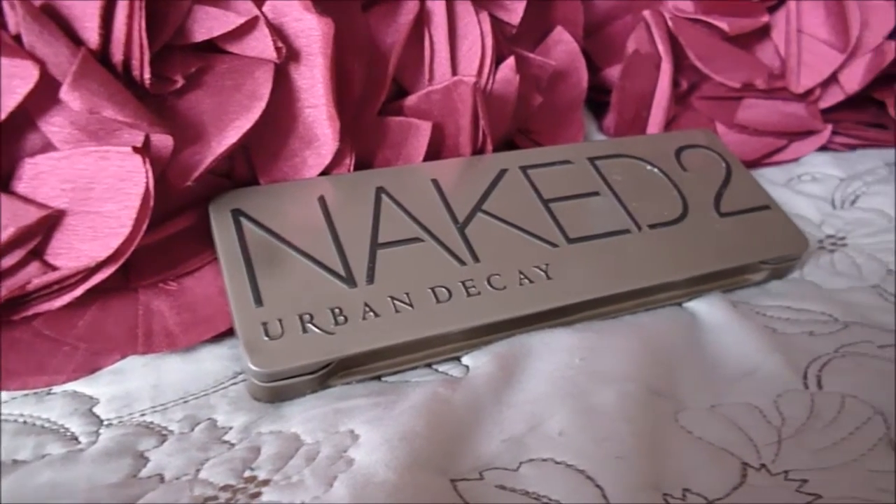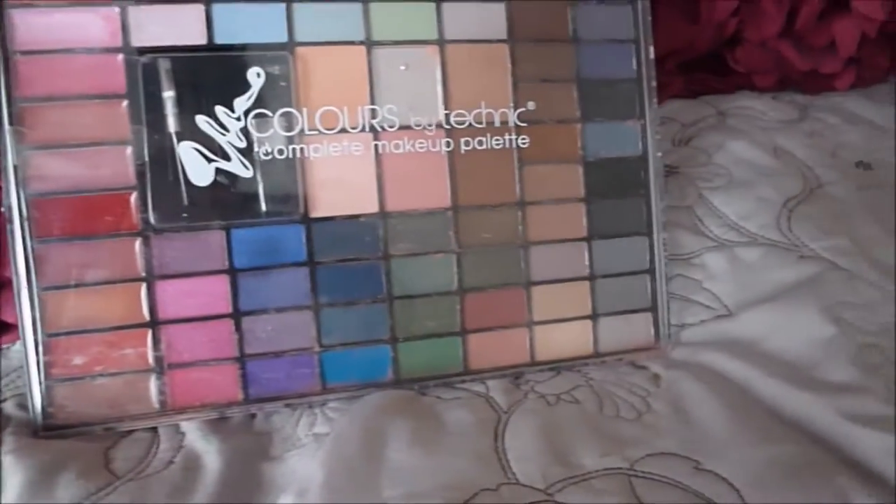If you already have the Naked 2 palette but don't have a highlighter, you can double up the colour Booty Coal by using it as a highlighter just above your cheekbones. Any light shimmery colour will do as a highlighter — you don't have to buy a dedicated highlighter.